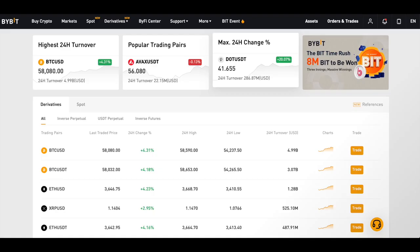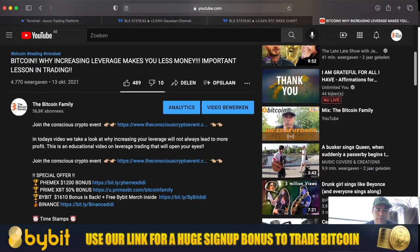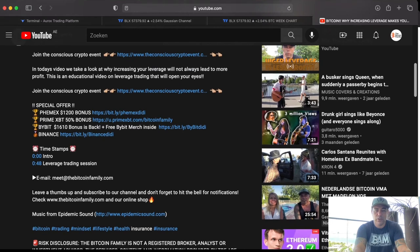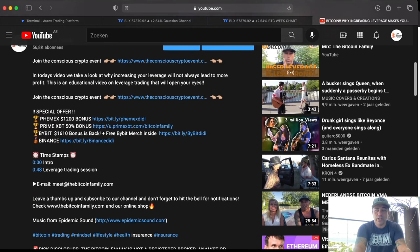I am invited here by ByBit — we are doing a lot of fun stuff together with the ByBit team. It's very important for you guys to check out ByBit, so please go down below the video and find the link. ByBit has a $1,600 bonus — take that bonus and sign up. It's one of the best exchanges out there at the moment for leverage trading, but also spot trading. Go there and click the links.